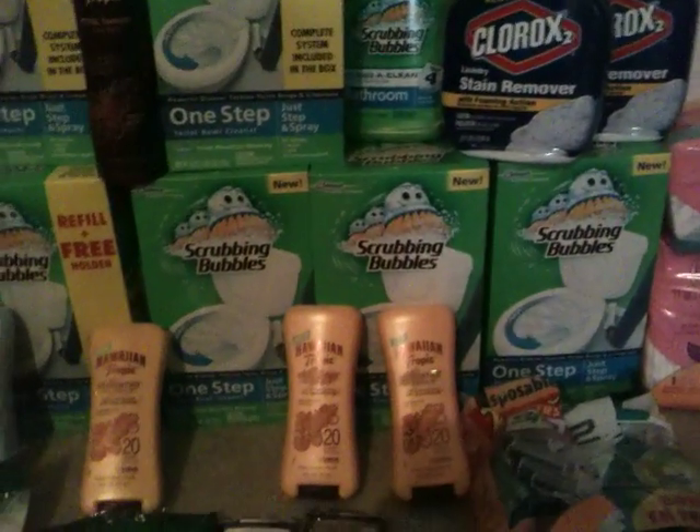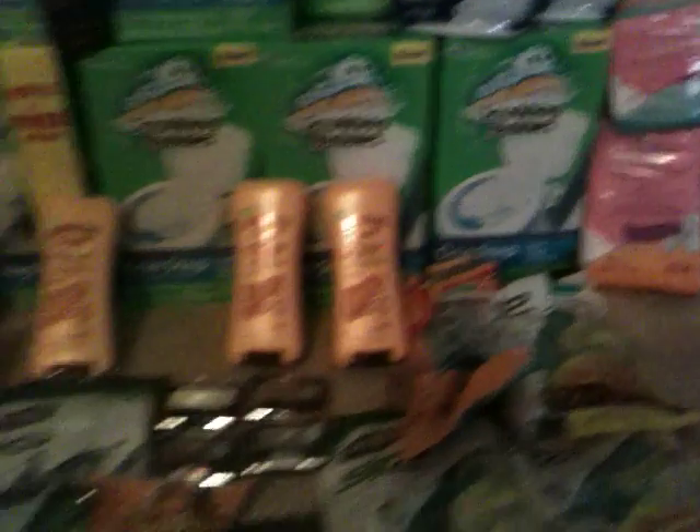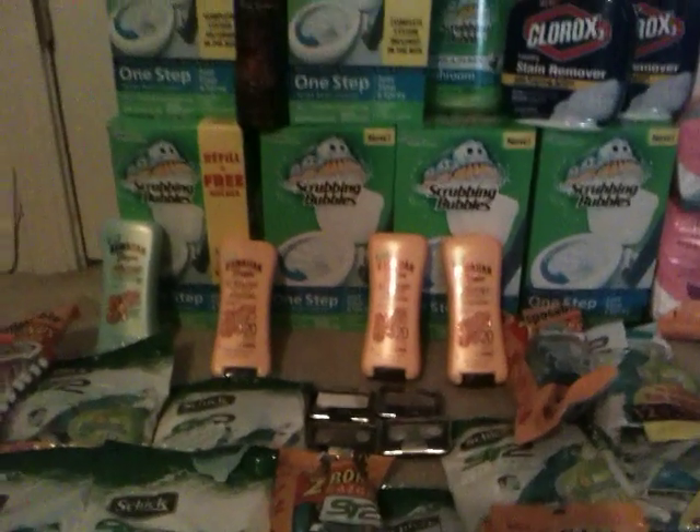But all this other stuff I will use. We use stain stuff like crazy with the kids. And then the pads. This is another shopping trip from last week at Walmart.